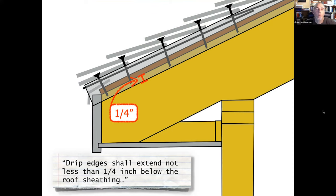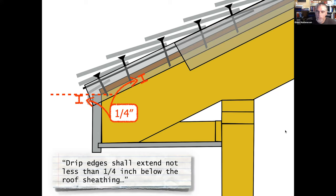The code states drip edges shall extend not less than a quarter inch below the roof sheathing. Most edge metal available on the market extends well beyond that quarter inch minimum, but this assumes the framer had the sheathing coming all the way down to the fascia. It must also extend up onto the roof deck not less than two inches.